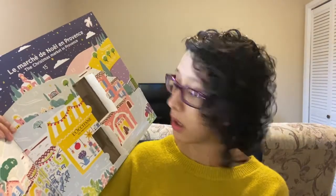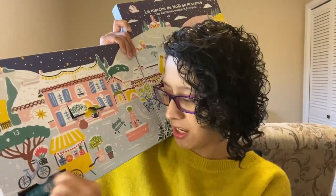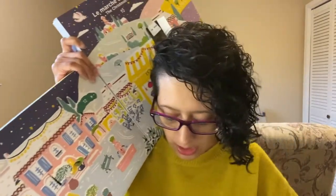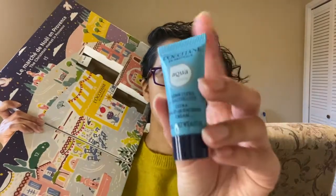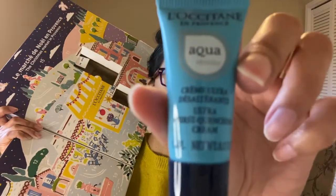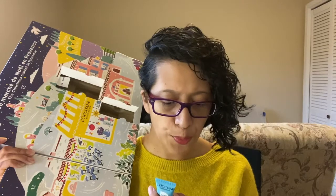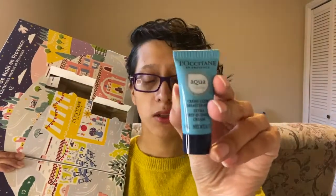Let's see where number four is. Four is right here. This is the Ultra Thirst Quenching Cream — it's Aqua, from L'Occitane, and it's a very small one. I'm assuming this is for all over the body, but no — this is facial. So it's for the face, and that is what it looks like.